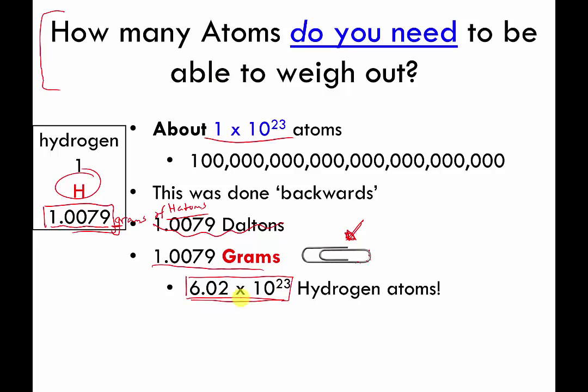It turns out that if you have 1.0079 grams of hydrogen, you have about 6.02×10²³ hydrogen atoms — which is close to 1×10²³ but about six times bigger. It took people a long time to figure out this number, and there are more digits that go after it, but it's usually written as 6.02×10²³. This number is special in chemistry, gets used a lot, and is conceptually related to the dozen we talked about earlier.